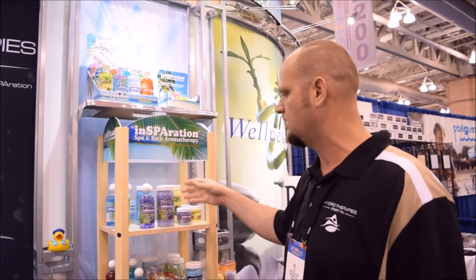All of our crystals and liquids are water-soluble. That's kind of what sets us apart in the industry. Because we're water-soluble, we're not going to cloud, we're not going to foam, we're not going to mess up your filters, your jets, or your pumps. We're completely pH neutral. Just go to our website at www.inspiration.com and you can see our whole product line and learn more about this.